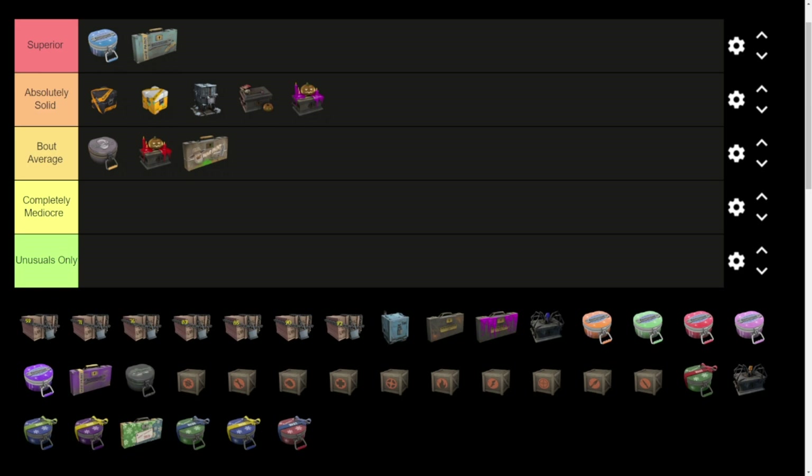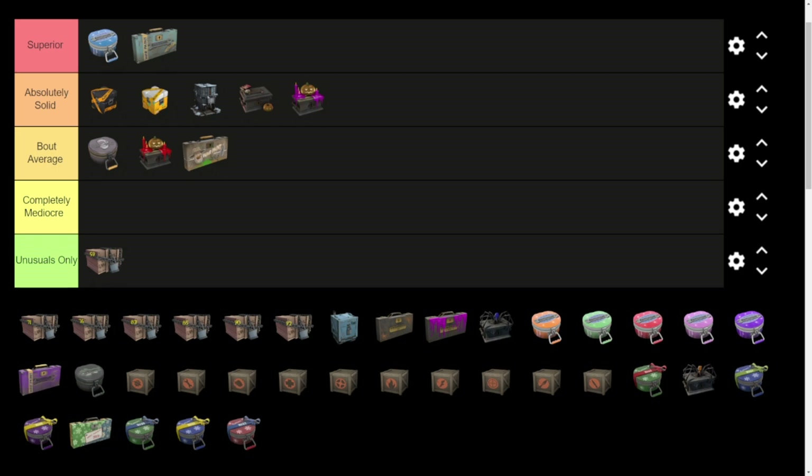Moving on to the 59 case — I pretty much opened this solely trying to get a Miami Knights effect on something, because there's nothing too special in it. It's got the Karuki, the Hulong Heater, and the Enforcer — alright, but that's about it. The Series 3 unusual effects I was going for include Kilowatt, Terawatt, Cloud 9, Aces High, Dead Presidents, Miami Knights, and Disco Beatdown. They're alright.